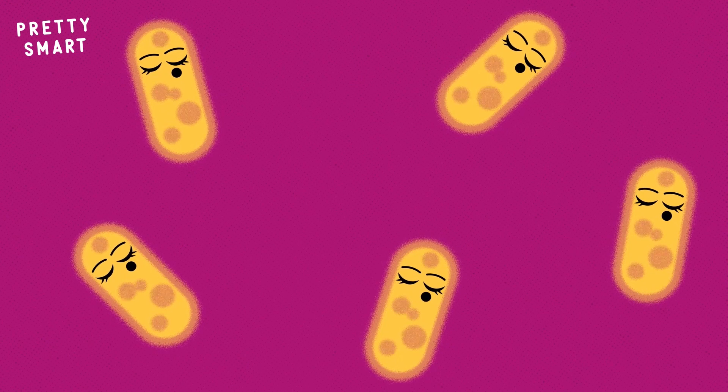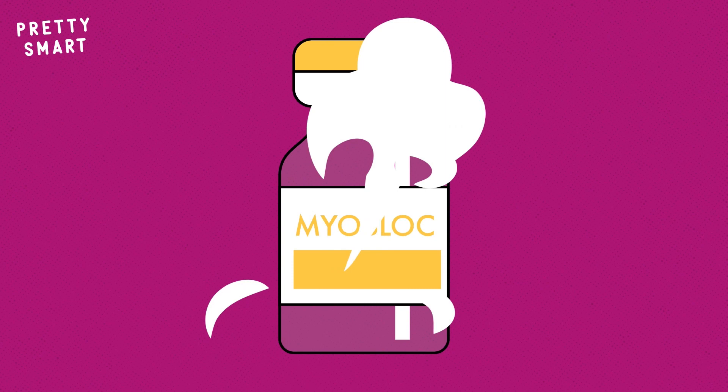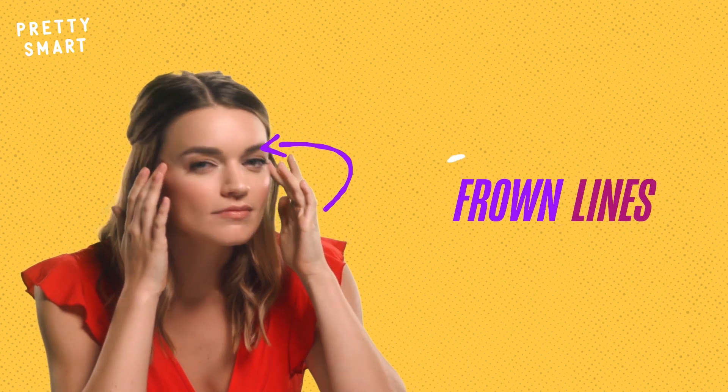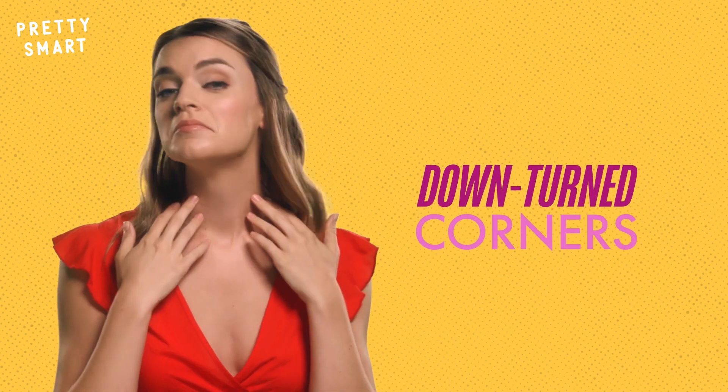Once the Clostridium Botulinum is diluted with saline, it becomes Botox — or Dysport, or Bocator, or Myobloc — which are basically slight variations of the same ingredient. For sanity's sake, we're just going to call it Botox from here on out. Doctors can then inject this concoction with a fine needle to treat forehead lines, frown lines, crow's feet, bunny lines, skin bands on the neck, and downturned corners around the mouth.